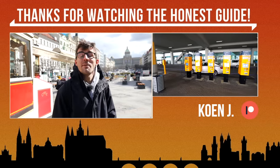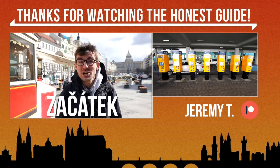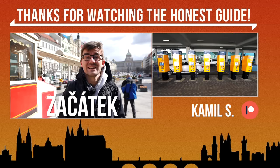Here's an idea — at the end of each episode I will teach you a Czech word. This time it's 'začátek', which means 'beginning'. Začátek — beginning.